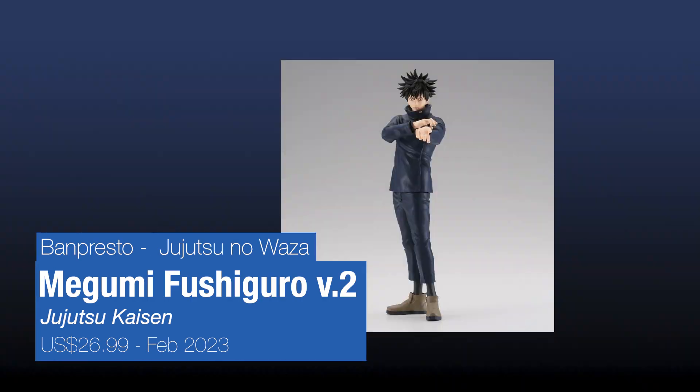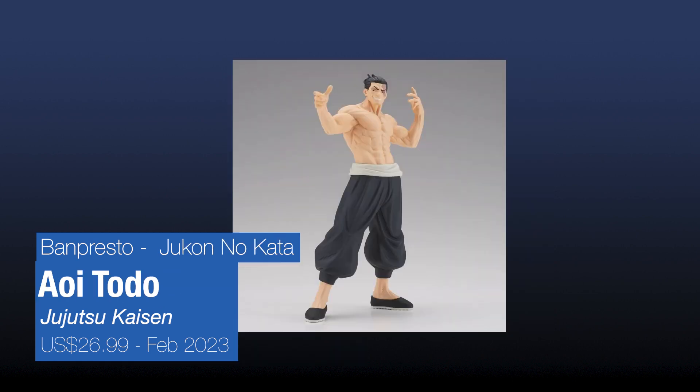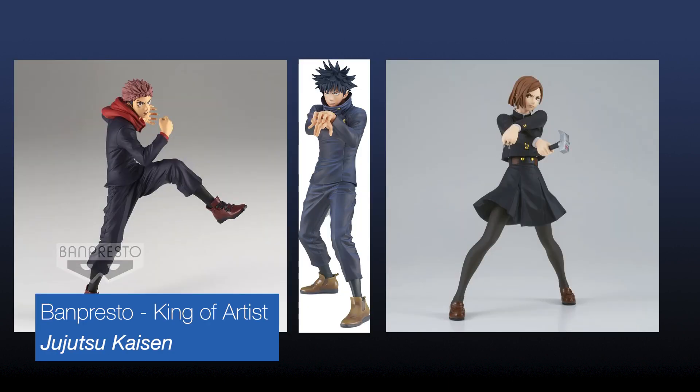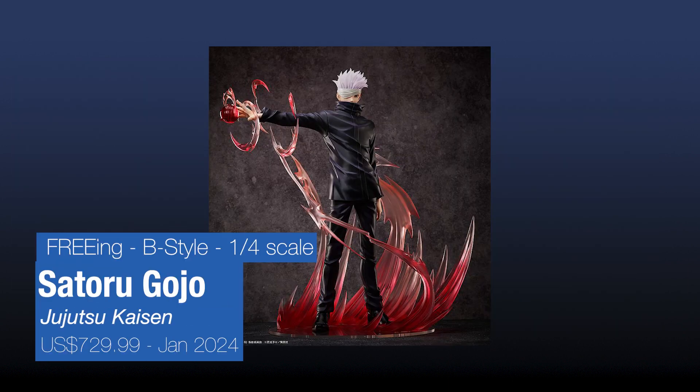We have Megumi from the new line, Jujutsu no Waza. We have a Toge figure for the Jujutsu no Hata line. There's also a Nobara for King of the Artist - now we have three of them, awesome - she has her weapons in her hand. There's a Gojo from the 3-in-1 fourth scale. This is from the Jujutsu Kaisen movie 0 version, due for release in January 2024.